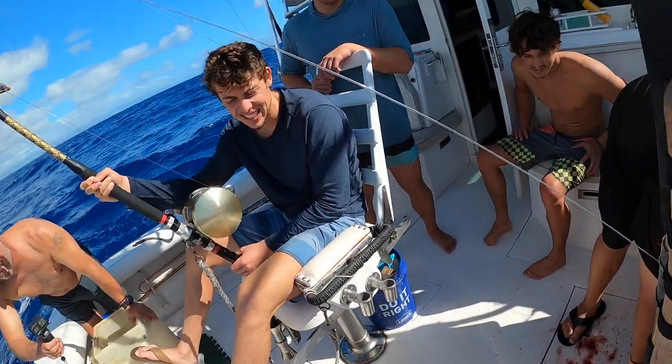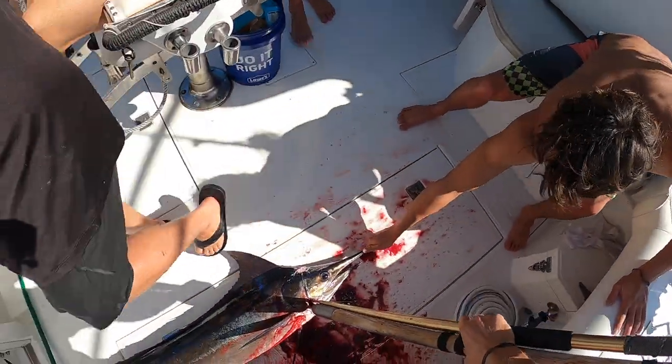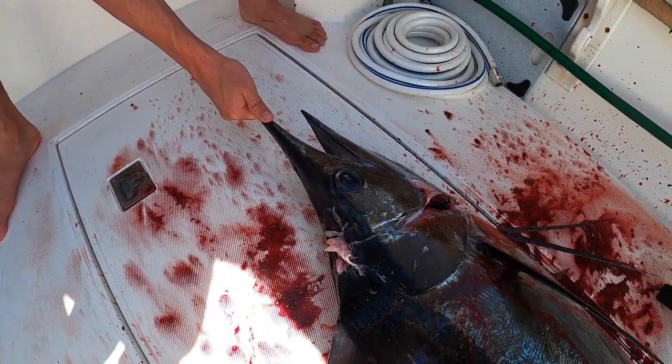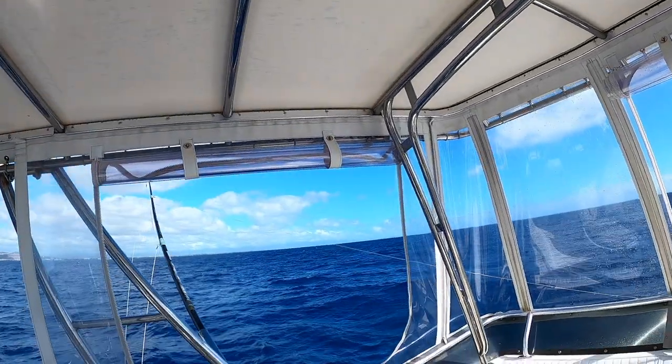That's a blue marlin — little blue marlin. Good job, dude. Hell yeah. Alright. I got them all — little blue marlin, probably about 40 pounds, hit the short rigger.